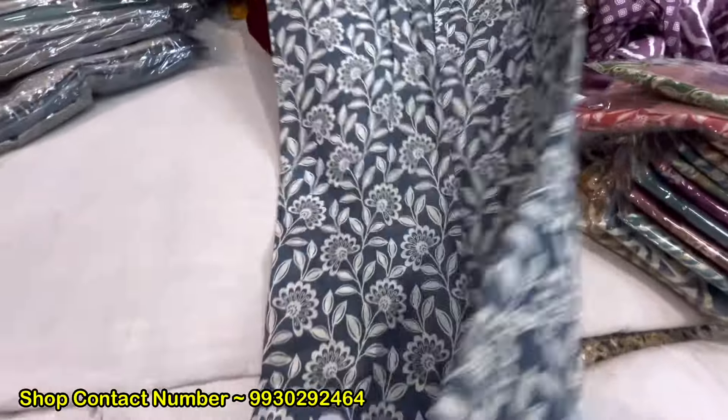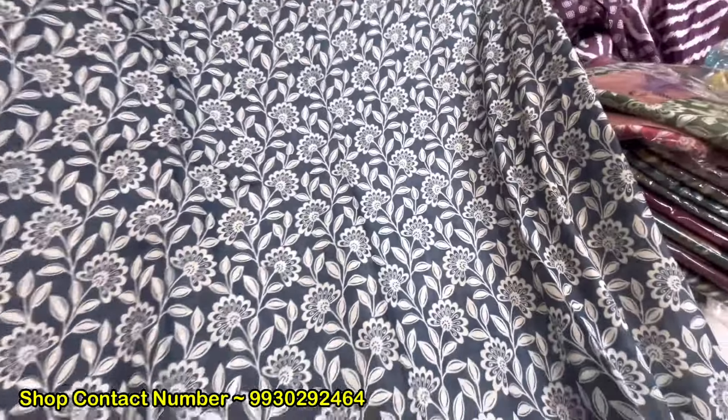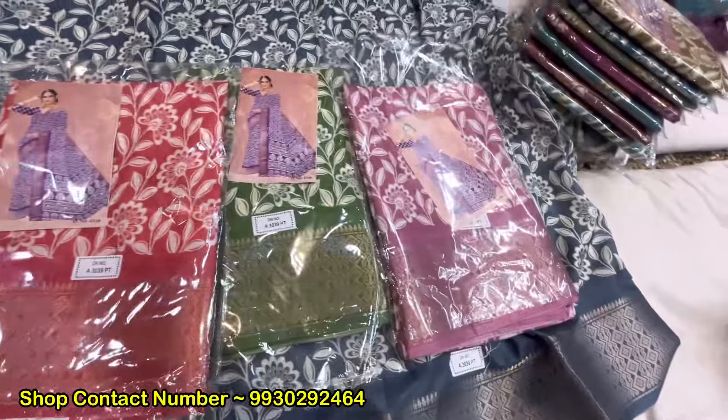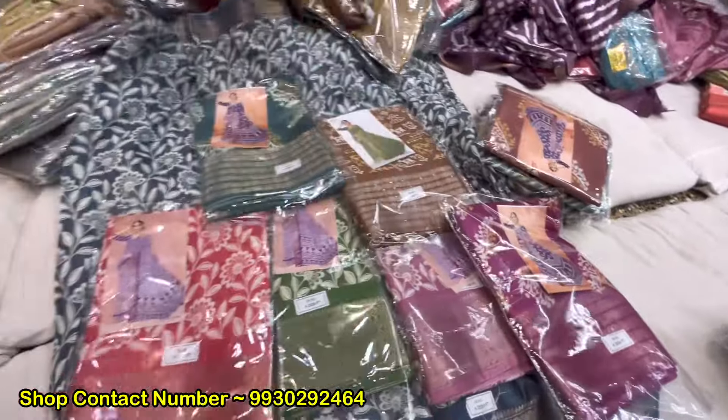These are also in 665. This is awesome! This is also very good. There will be a lot of color in it. There will be a lot of designs in the variety.